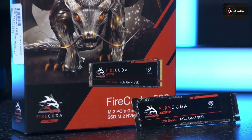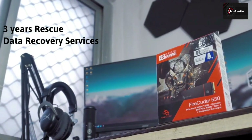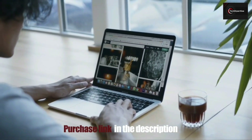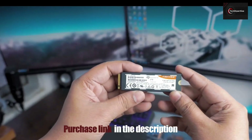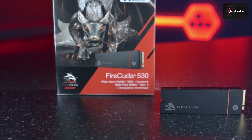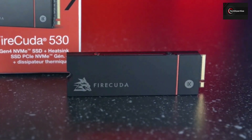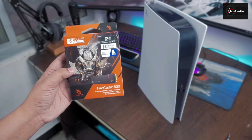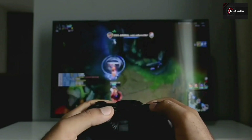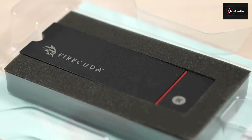While that is impressive, what is even more impressive is that the FireCuda 530 comes with three years of rescue data recovery services to protect your precious data from unexpected loss when traditional means fail. No competitor offers such robust protection. Overall, this is a truly excellent drive that would be a welcome addition to any PC. It's also fully compatible with the Sony PS5, so any console gamer who wants to take advantage of faster data transfer, the Seagate FireCuda 530 is ready to fulfill their demand.